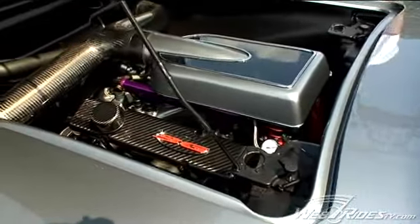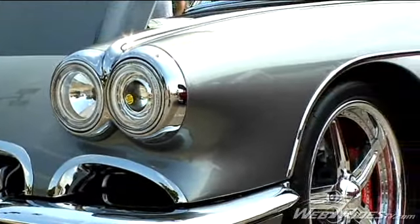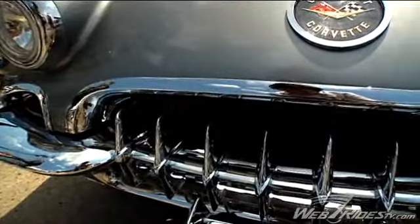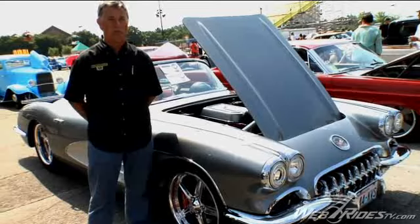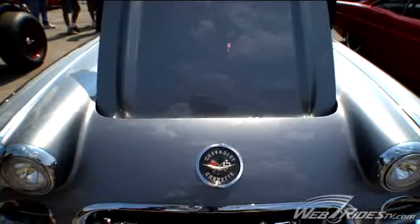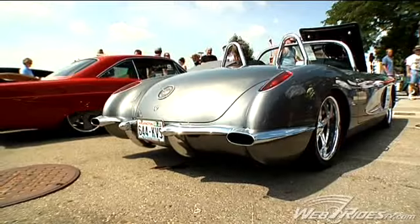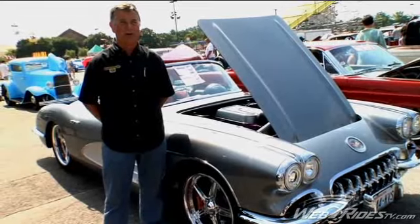The engine is an all-aluminum 427 cubic inch small block Chevrolet. The transmission is out of a Dodge Viper. Even though this car looks like just a pristine, beautiful restoration of a Corvette, it has actually done 1.1 Gs on the skid pad and 121 miles an hour in the quarter. It has been a rather phenomenal car that way.